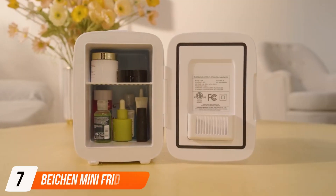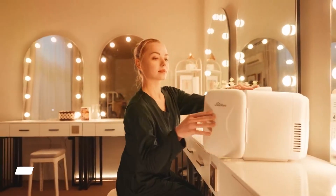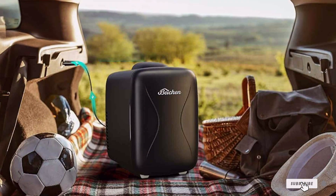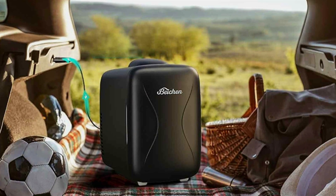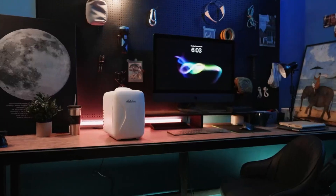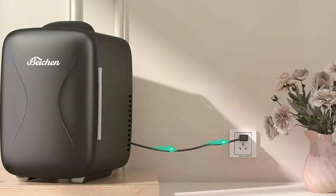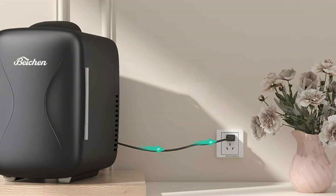Last but certainly not least, at number 7, we have the BEICHEN Mini Fridge with Rapid Cooling for Car. This top-tier car cooler offers rapid cooling and excellent performance, making it perfect for long road trips, camping, and outdoor adventures, ensuring your food and drinks stay at the ideal temperature. The design is both functional and stylish, with a compact and sleek exterior that fits easily into your car yet offers generous storage capacity. The intuitive control panel allows you to set the temperature precisely to suit your needs.